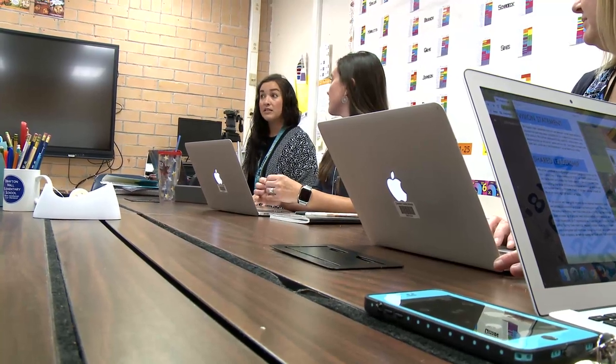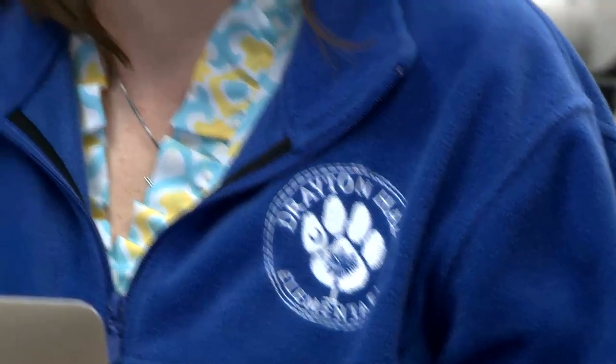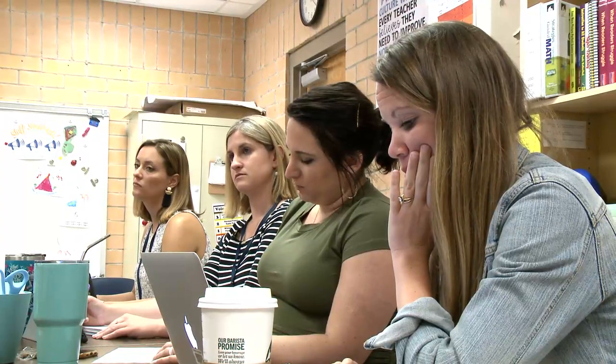They continue to find ways to innovate in order to spark a fire that develops young leaders in our school. Our teachers lead by example as they too continually collaborate, create, and design within and beyond our school walls.